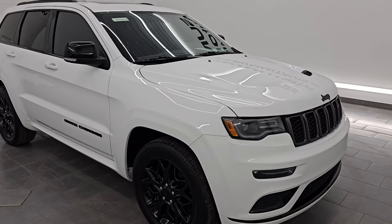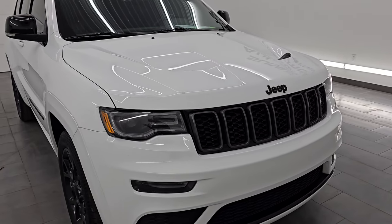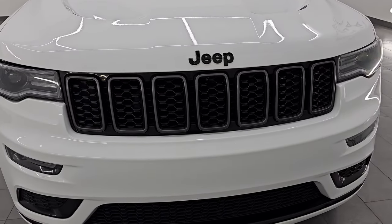Very, very clean, and these were the hottest Jeeps when they came out because they had the SRT hood, and they just look really good.